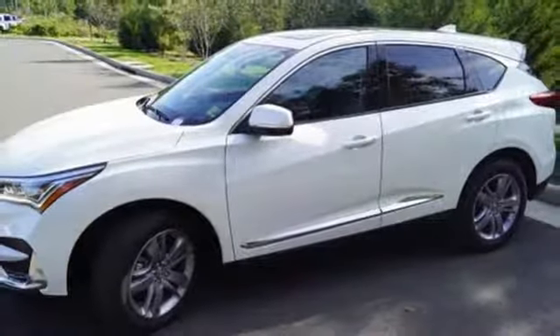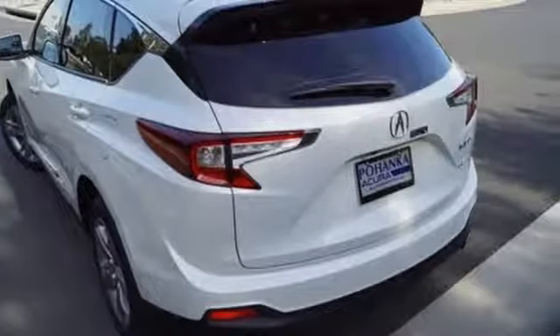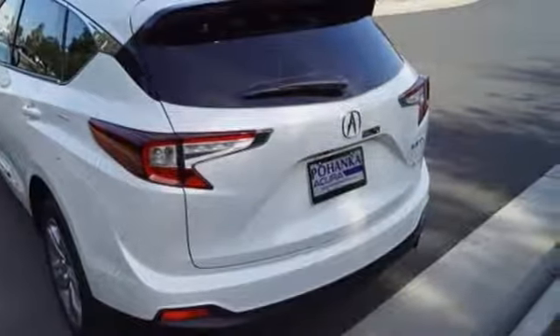Dual zone climate control, auto dimming rear view mirror, and heated and ventilated leather sports seats.